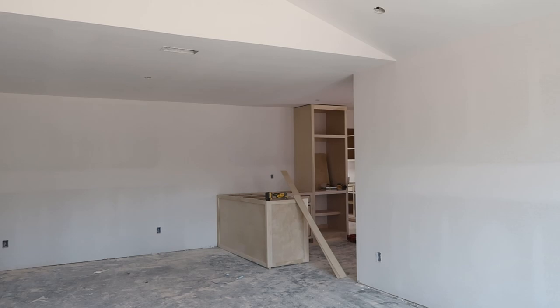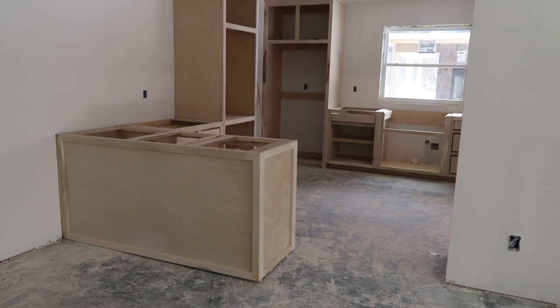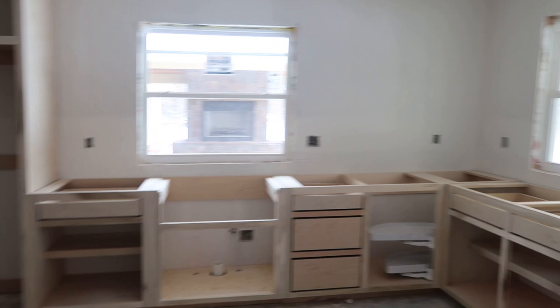Starting in the in-law suite, which we customized to my mom's medical needs — she has MS, and I know she's the reason a lot of you have followed along on this renovation. The doors are in, and all of the cabinetry is in. My mom's situation doesn't require lower cabinets she can access, because she's not able to utilize the kitchen independently, so we did regular-height countertops throughout.